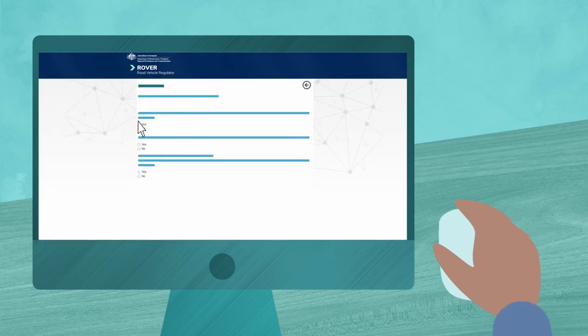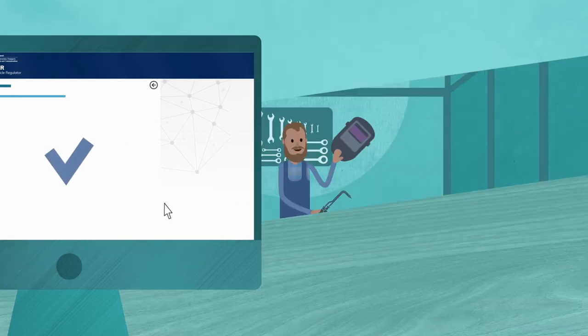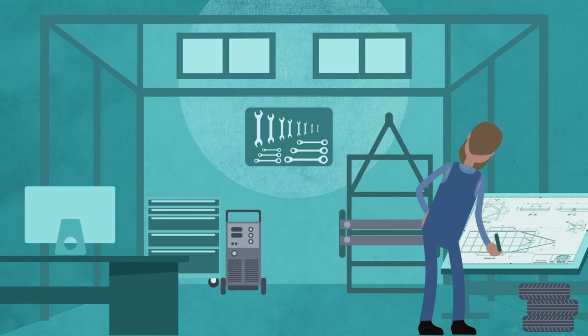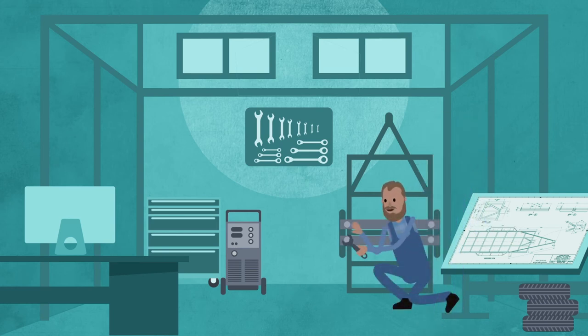When applying for either approval type, you need to declare that you meet the eligibility criteria and provide documentation to support your claim. For example, a key eligibility criteria for a Vehicle Type Approval is that you have control over the design and manufacturing process, or access to this information, including changes in the design or manufacturing process.